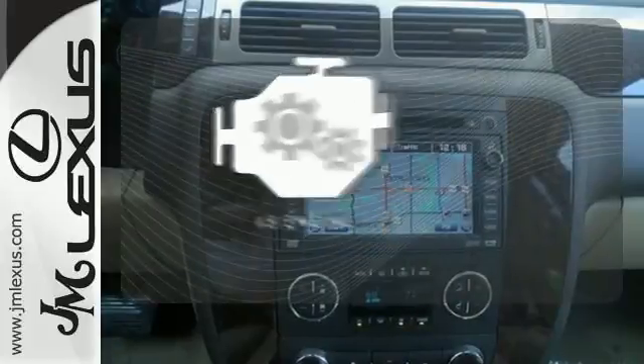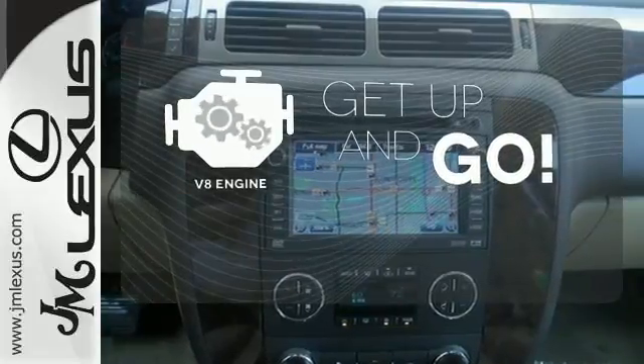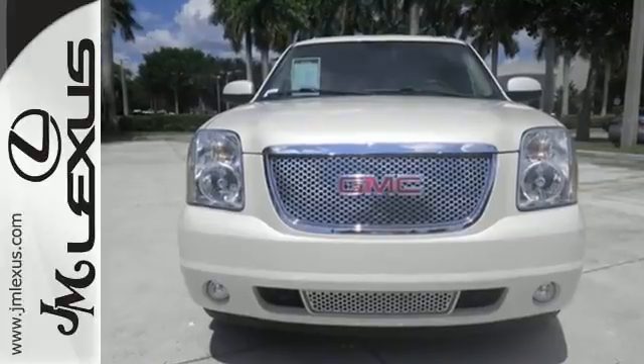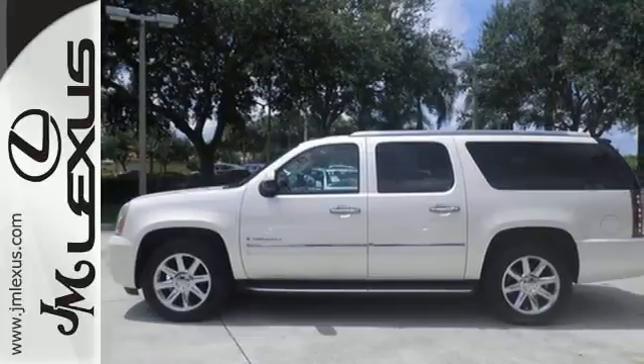The V8 engine provides the power you need. I think I can becomes I know I can with this Yukon Denali. Come see the big SUV that could today.